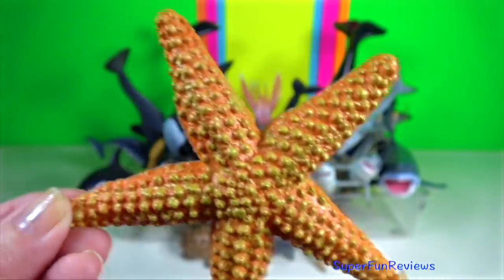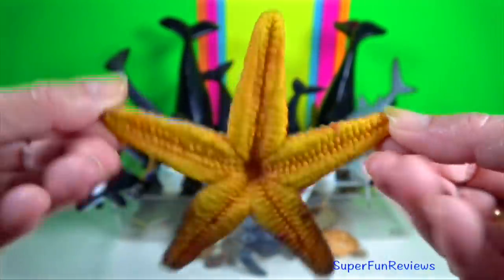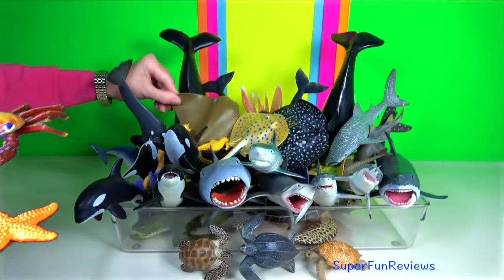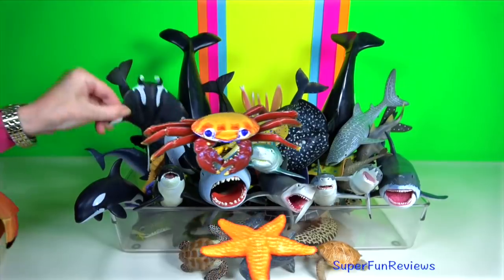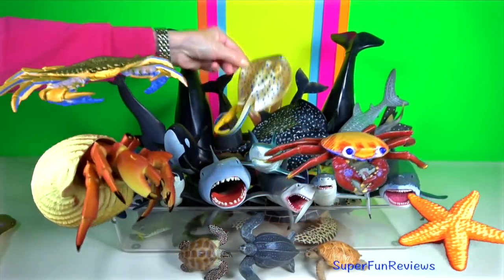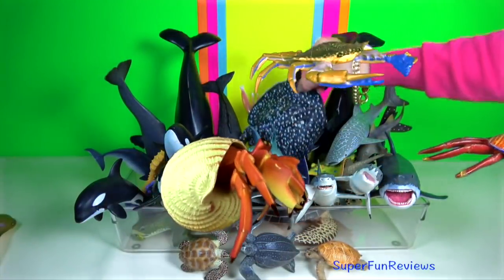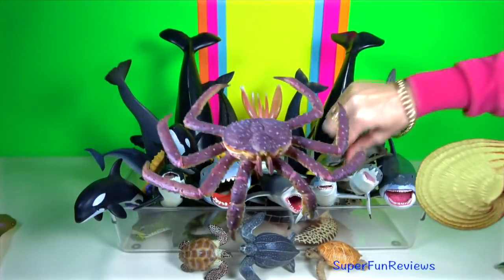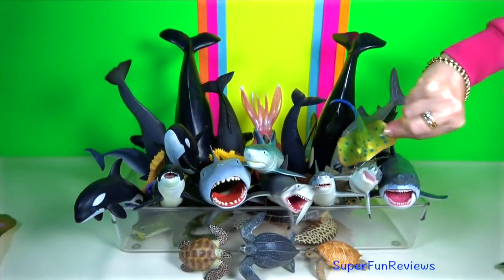Starfish, or sea stars, are amazing. They can regenerate missing parts of their body. They have no brain or blood. Instead, sea water circulates through their body with the help of a sieve plate. The mouth is on the underside of the body and the anus is on the top of the body.